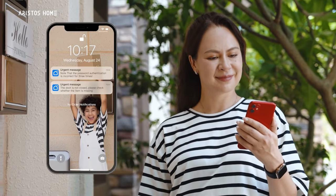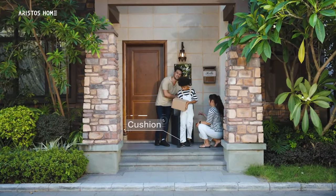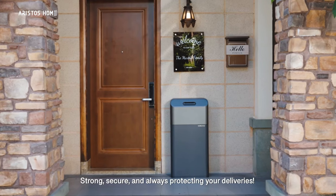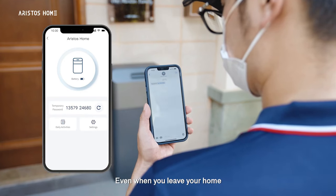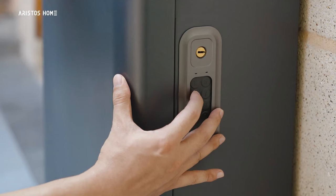Homeowners can retrieve the contents by opening the bottom door using a key and unlocking it through a smartphone app. The box is constructed from thick ABS plastic, making it resistant to impacts, precipitation, and temperature changes. Additionally, the box is suitable for sending packages, allowing users to avoid waiting for a courier at home. Access is granted by providing a one-time password for opening.